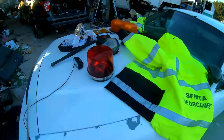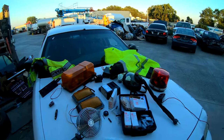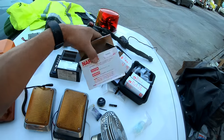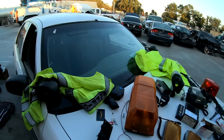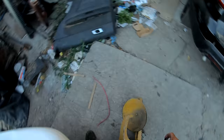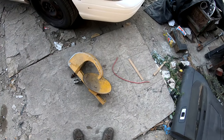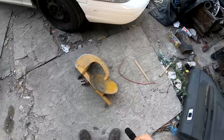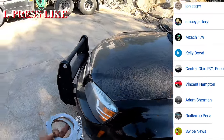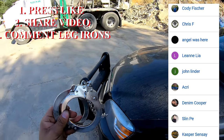Alright guys, here's a quick look at today's finds — not bad. It looks like this was some sort of traffic enforcement vehicle. This item came from a different vehicle. That boot right there is epic — I can't wait till I figure out how to use it. To win the leg irons, all you gotta do is hit that like button, share the video, and comment 'leg irons.' One winner will be chosen next video.